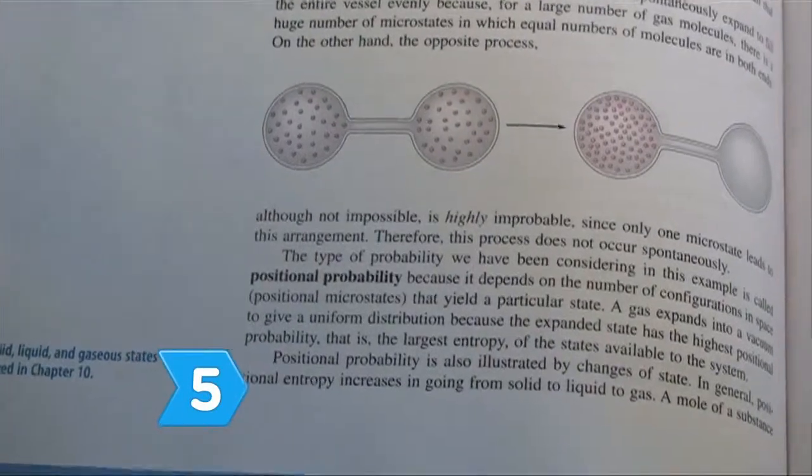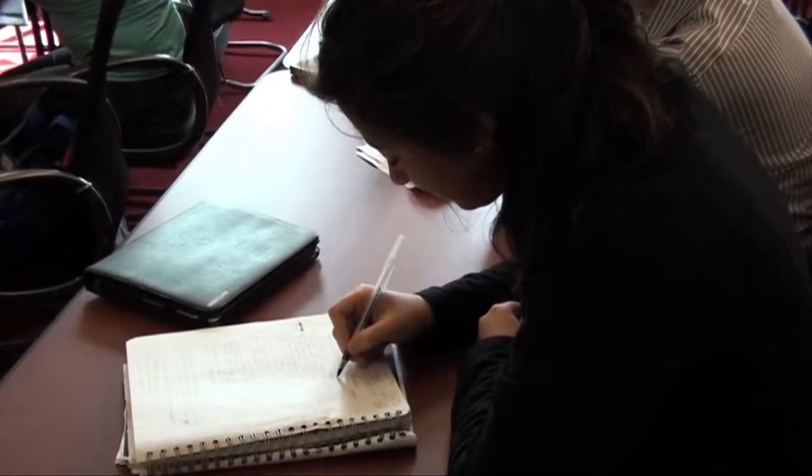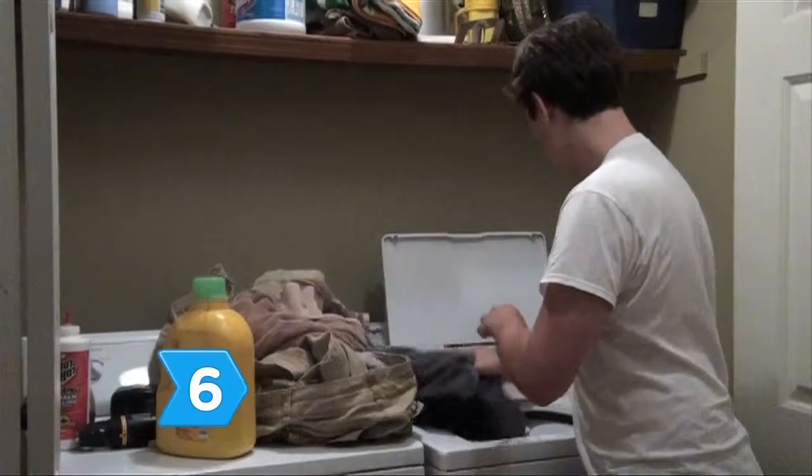Step 5. Scan footnotes, words in bold and italic print, summaries, charts, and review questions to commit information to memory. Jot down answers to likely test questions so you can study them later on.